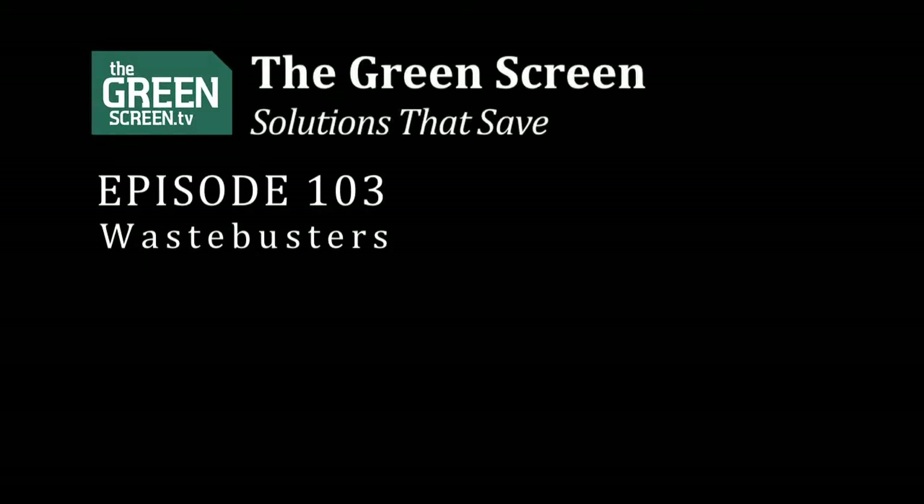That'll do us for this week on The Green Screen. Join us next week for more solutions.